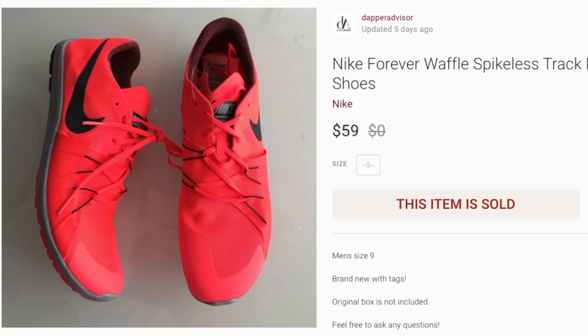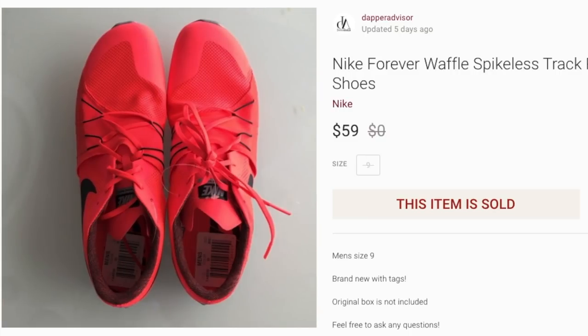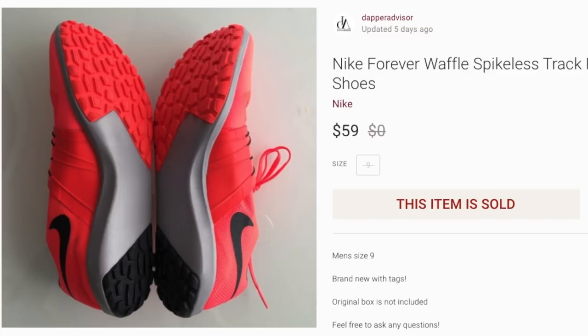Next up is a pair of Nike Forever Waffles — regular track shoes without spikes on the bottom. I picked these up from the Nike outlet for only $10. There were no eBay or Poshmark comps for me to reference, so I just priced them at $59 and they sold within a few days. That made me think I may have priced them too low, but it is what it is — I only paid $10, so whoever picked these up I'm sure they'll enjoy them.